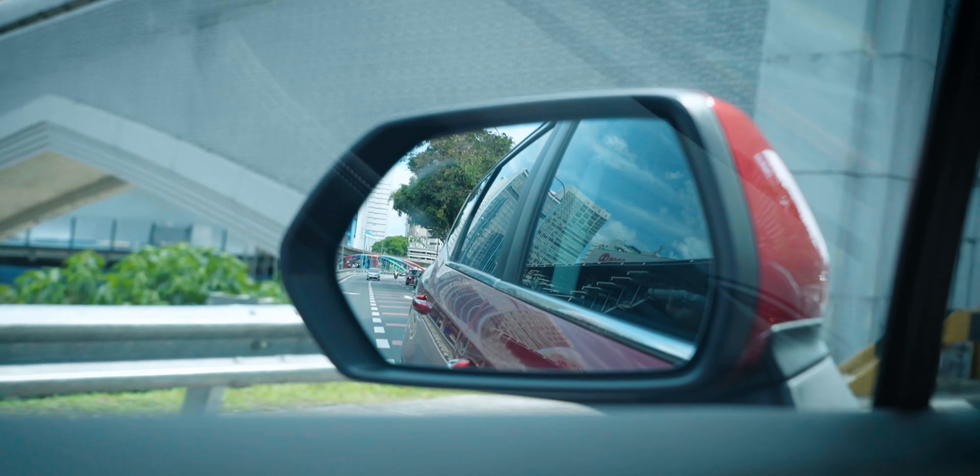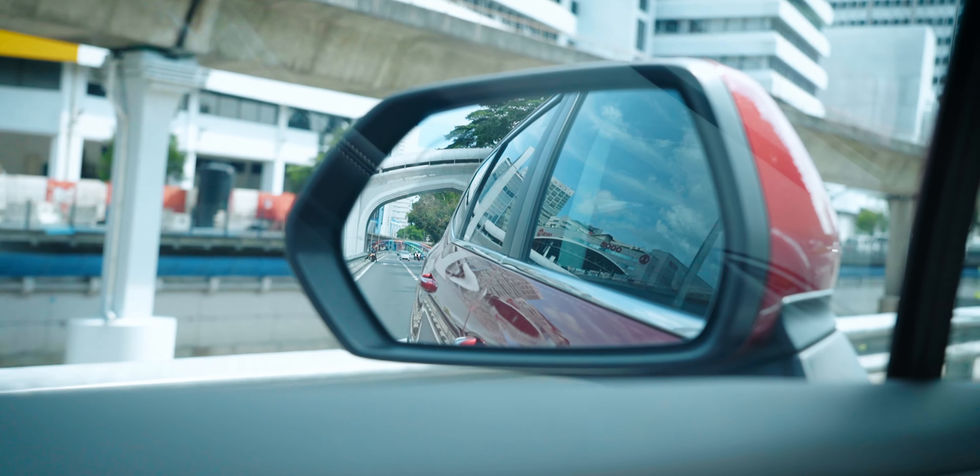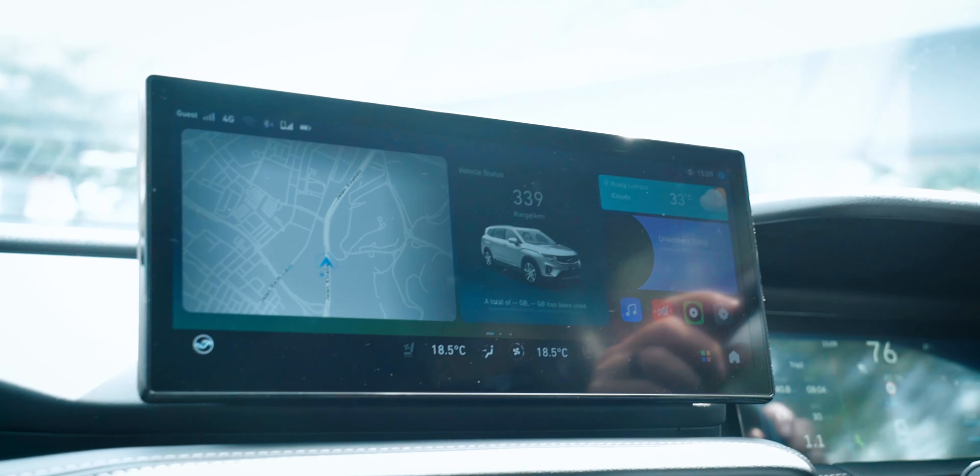In terms of NVH, the X90 is a bit of a mixed bag. As much as I enjoy the comfortable ride quality, wind noise is quite a big problem as I approach the national speed limit. It's not awful by any means, but again, for a car that's supposed to be premium, it's noticeable. On the flip side, at least the tire roar isn't that bad, which I'm very happy about.